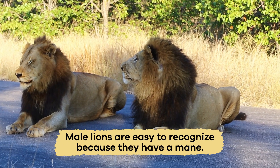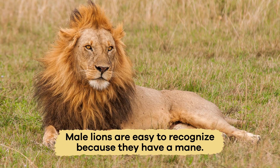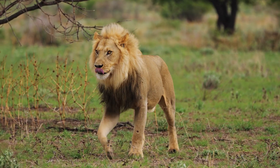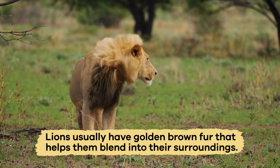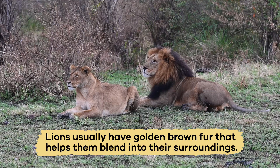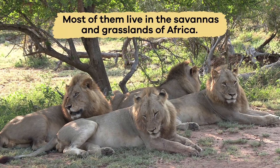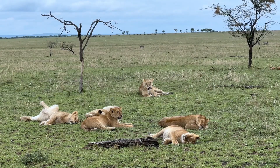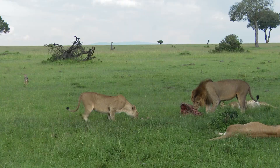Male lions are easy to recognize because they have a mane, a thick, long area of hair around their head and neck. Lions usually have golden brown fur that helps them blend into their surroundings. Most of them live in the savannas and grasslands of Africa, which are vast open areas with few trees but lots of space for hunting.